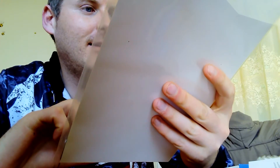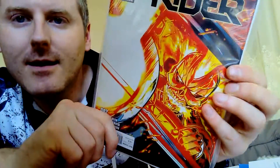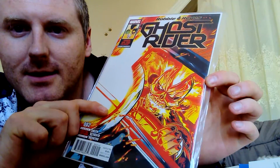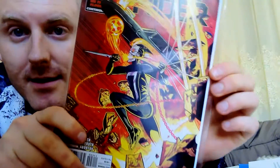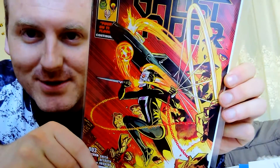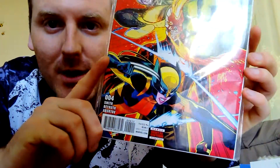Ghost Rider — yeah, that's cool. I like Ghost Rider. I've already got some older Ghost Rider comics, so these will be good reads. Ghost Rider issue number three, and then again issue number four — looks more like a robot version, but I don't mind that. That's fine, as I put it on my list. I'll track down issue number one if I can find it.